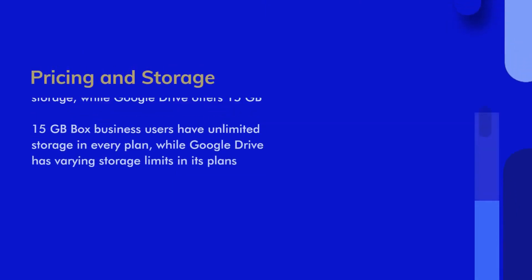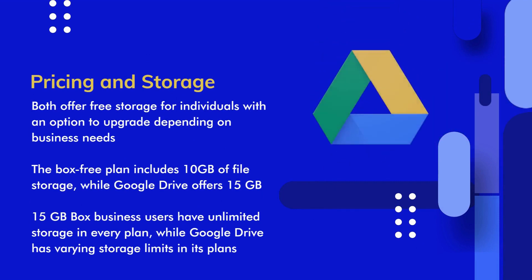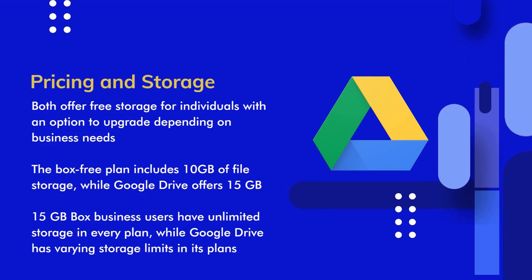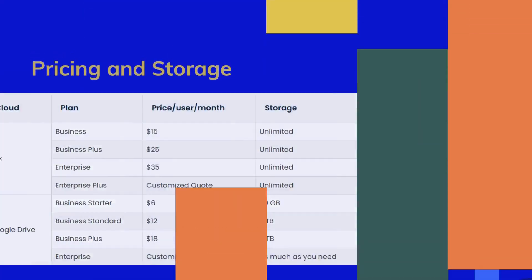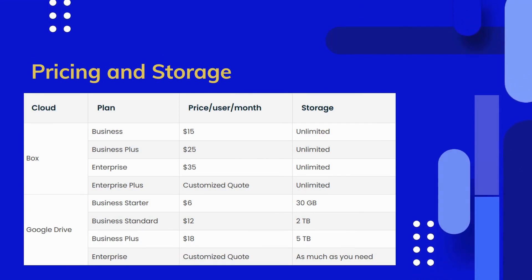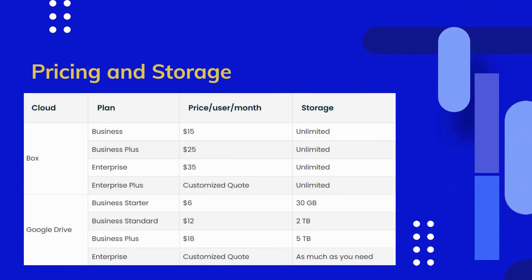Pricing and Storage. Both cloud storage services offer free storage for individuals, with an option to upgrade depending on the business's storage needs. Box offers 10GB of file storage for free, while Google Drive offers 15GB. The table compares the pricing plans of Box and Google Workspace. Though Box business users have unlimited storage in every plan, there are other features that Box lacks when compared to Google Drive.